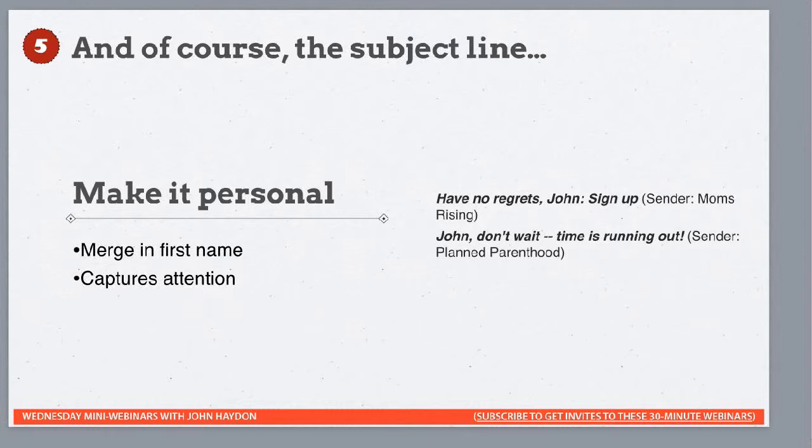Make it personal — if you can put the first name in the email subject line, that might work. Don't push this too far though, because it could come across as gimmicky or manipulative. Be really careful how you use a first name in an email. Don't use it too much or in places that feel unnatural — you don't want every other sentence to end with 'comma John,' for example.